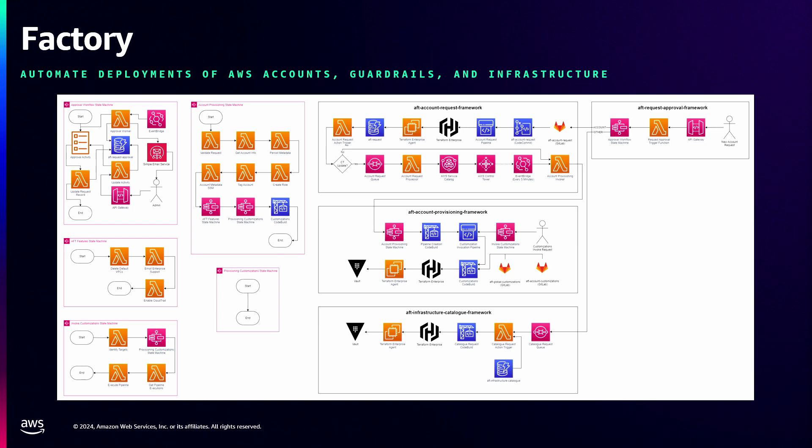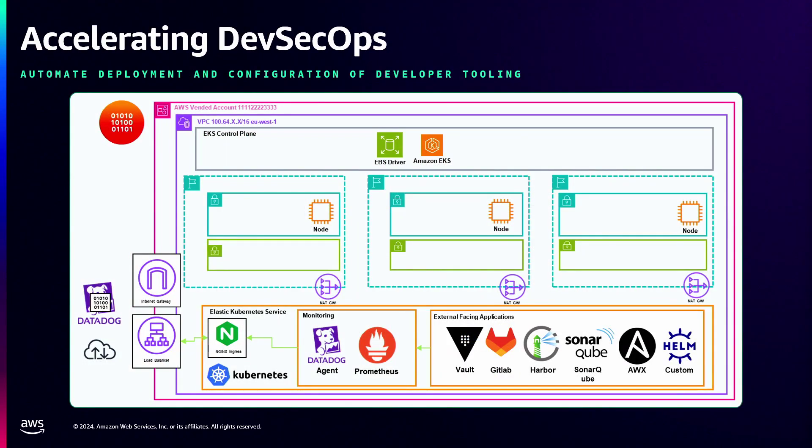This is our implementation. We took the Account Factory for Terraform platform that AWS released as open source and built upon it to suit our customers and engineering teams. We have a lot of infrastructure managed by Terraform in a modular, repeatable format so we can give it to different teams within our organization to build, maintain, and continuously improve. We've given the ability to accelerate DevOps and vend tooling including Vault, GitLab, Harbor, SonarQube, AWS services, and Ansible. Our engineering teams can request a new source control provider — for example, build a GitLab linked to Harbor — as a cluster isolated from any other project.